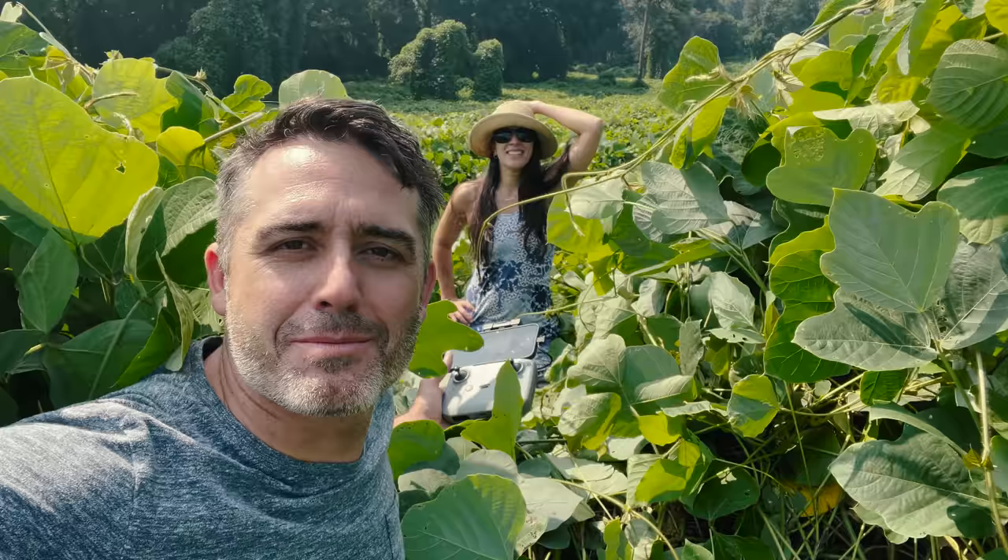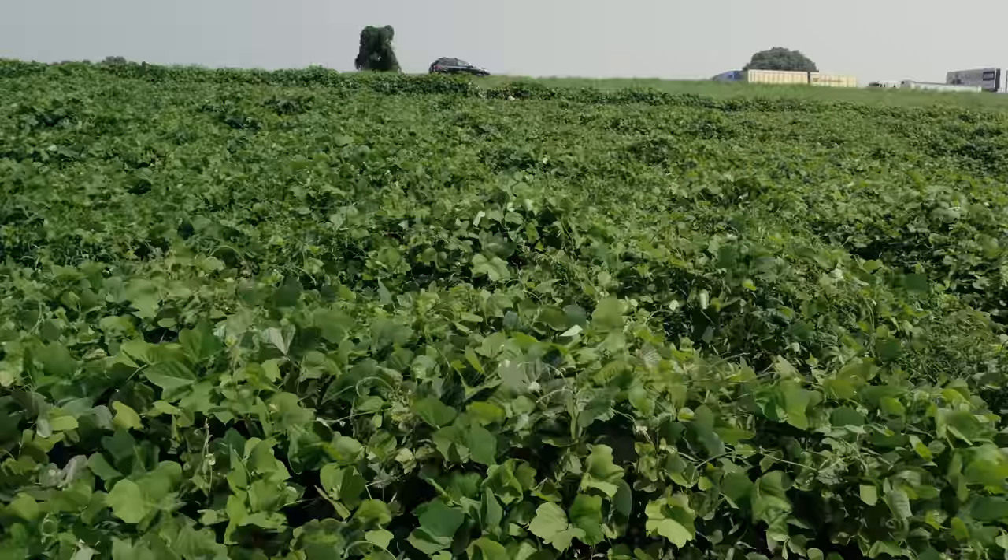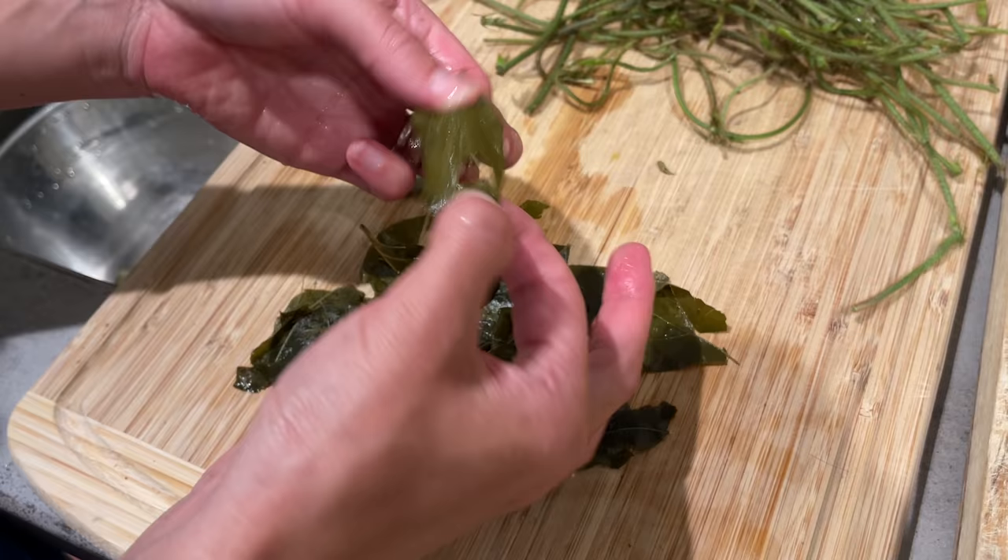Hey everybody, this video is about kudzu. We are in one of the largest patches I've seen so far along the road. It is called the vine that ate the South. But don't worry — not only can you take care of it, but you can also do a lot with it, including eat it. All right, let's get started. Kudzu: ways to use it and not use it.